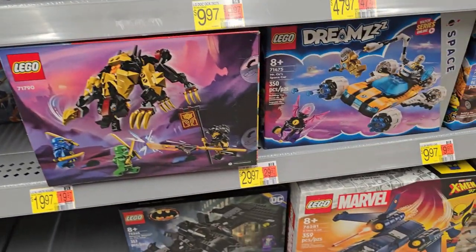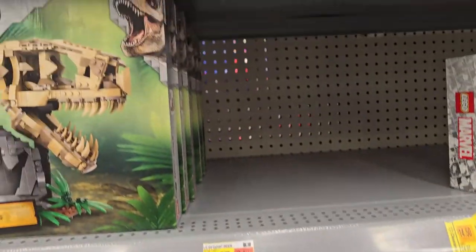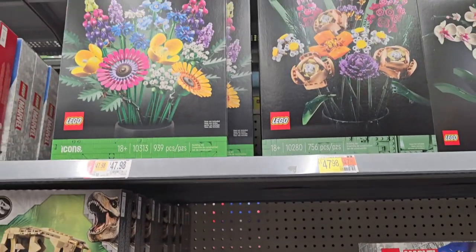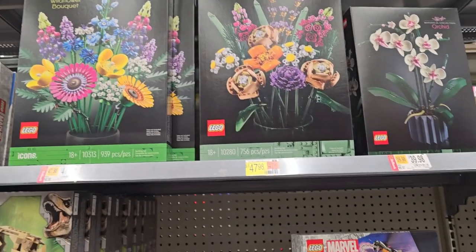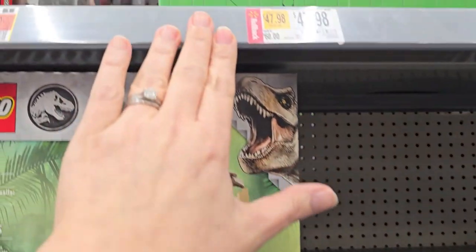It looks like a lot of Ninjago's on clearance. There's the botanical sets I want — they're not on clearance though. There's the botanical set I want — that one's on rollback.